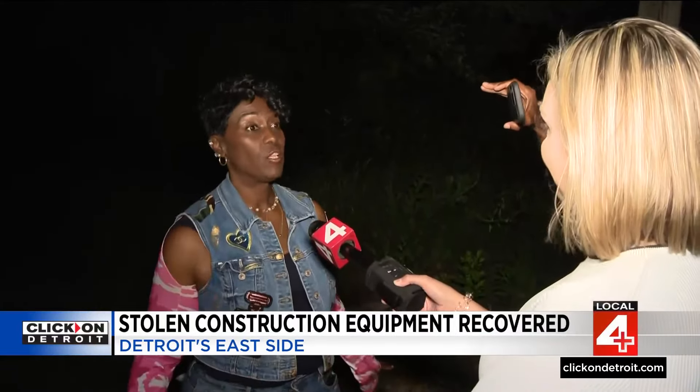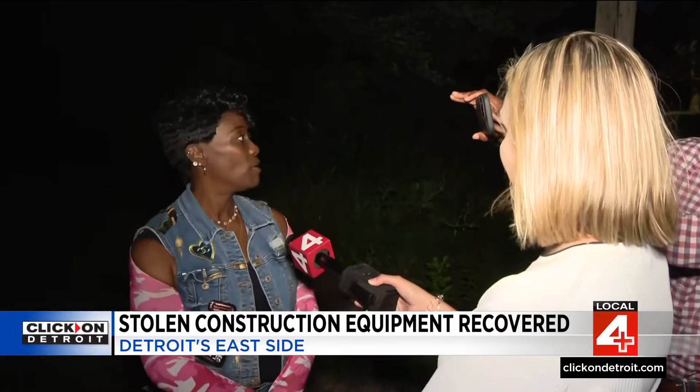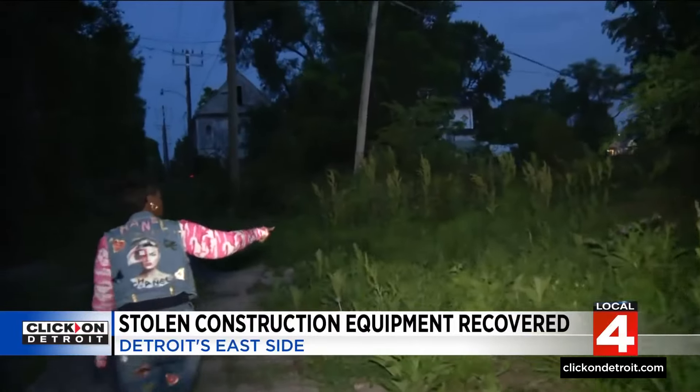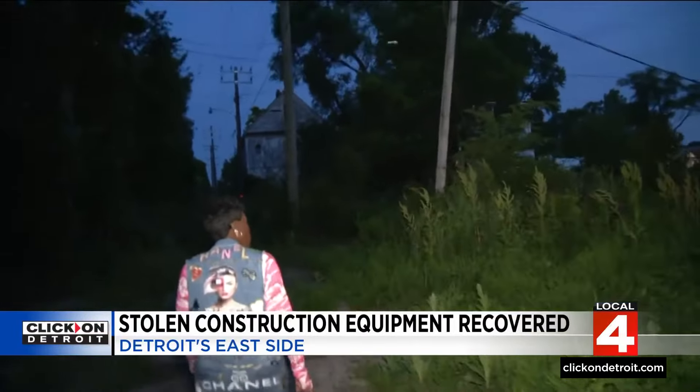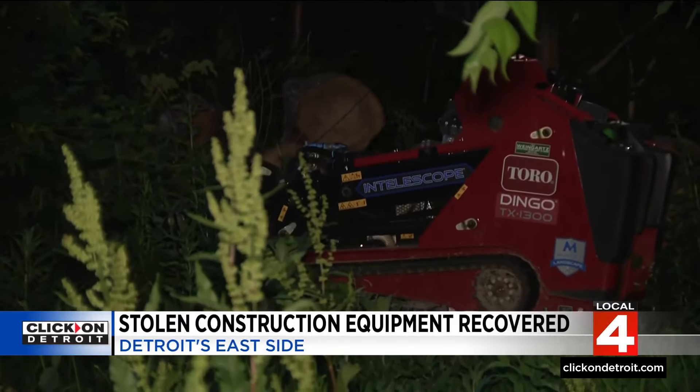'She came and told me, get in the car, and drove me down here and showed me where it was.' Then Valencia showed us where it was, taking us down a mosquito-filled alleyway a few miles from the construction site. There was the bobcat, ditched in the bushes.